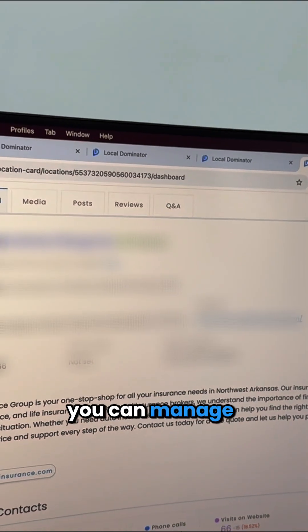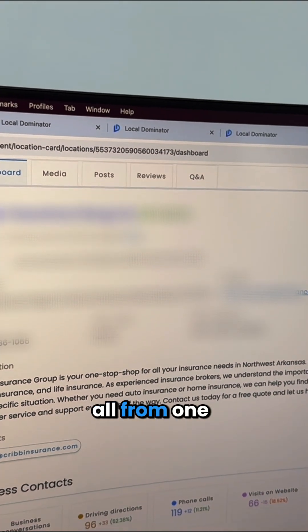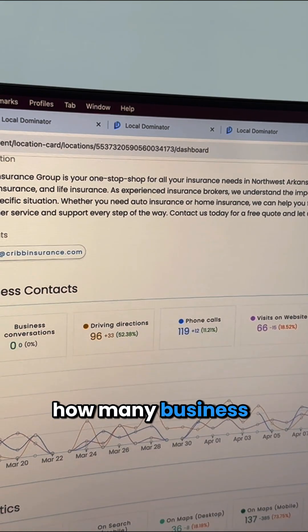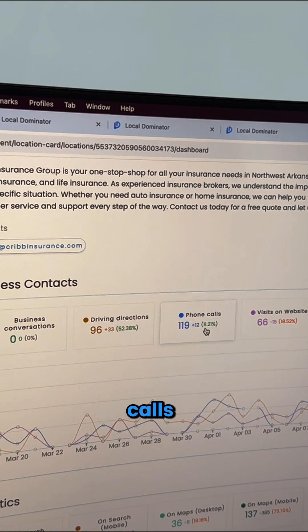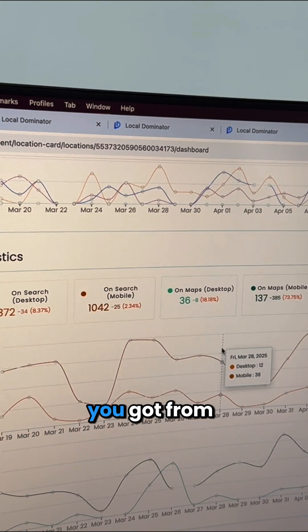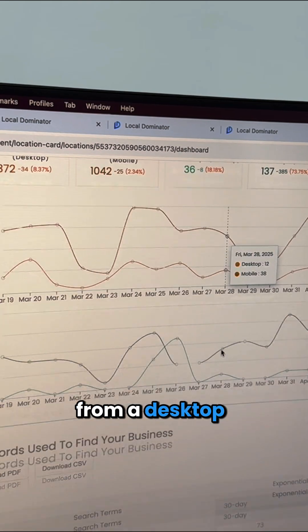Using our Maps module, you can manage your Google Maps all from one centralized dashboard. You can see how many views your business got, how many phone calls, how many website visits. You can look at statistics — how many visits you got from mobile, from a desktop.